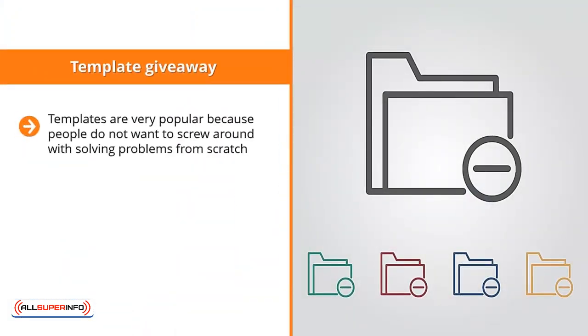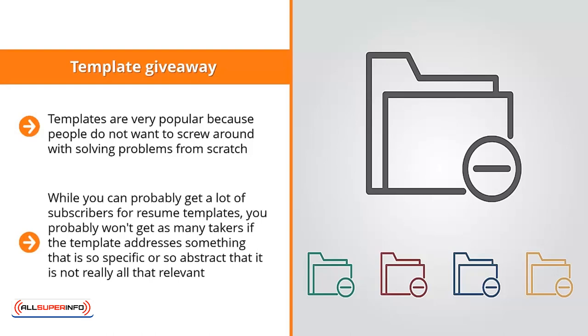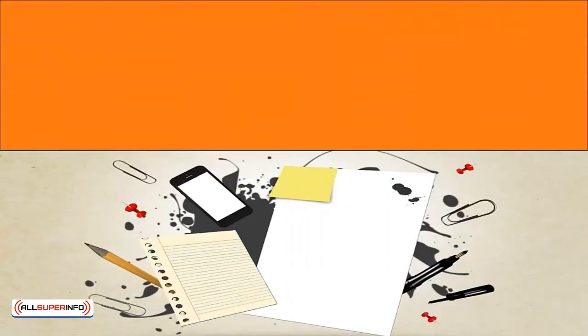Template Giveaway: templates are very popular because people do not want to solve problems from scratch — they'd rather work with an existing template they can plug specific information into. Of course, template giveaways don't work across the board. While you can probably get a lot of subscribers for resume templates, you won't get as many takers if the template addresses something so specific or abstract that it's not really relevant. Templates can work, but it all depends on your mailing list niche.